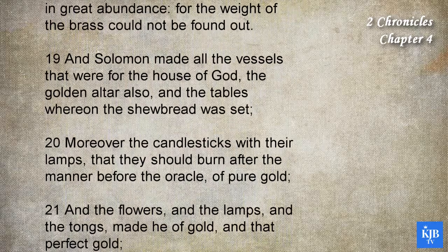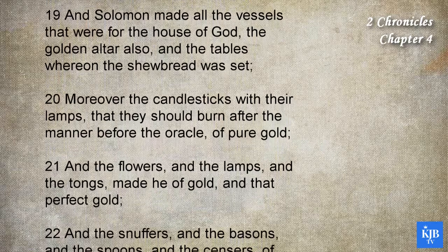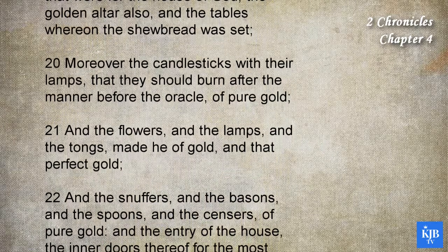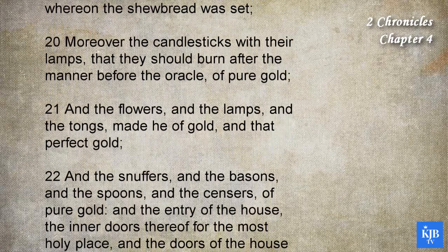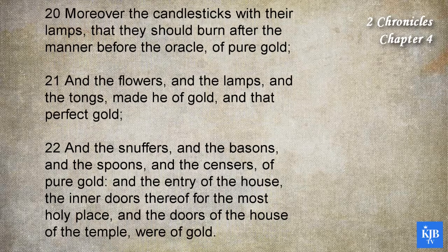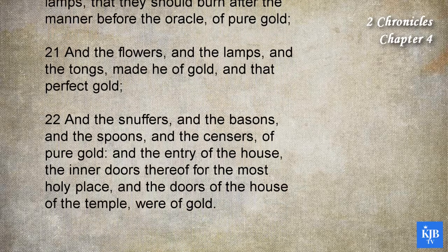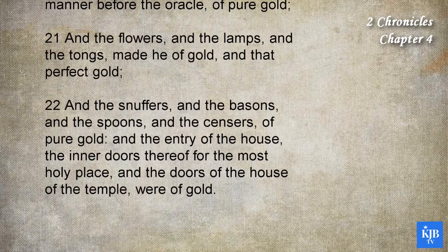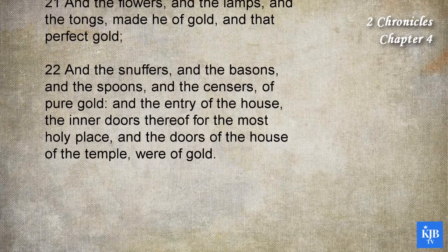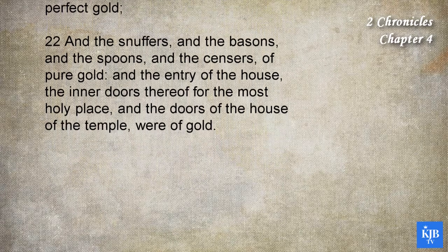And Solomon made all the vessels that were for the house of God, the golden altar also, the tables whereon the showbread was set. Moreover the candlesticks with their lamps, that they should burn after the manner before the oracle of pure gold. And the flowers and the lamps and the tongs made he of gold, and that perfect gold. And the snuffers and the basins and the spoons and the censers of pure gold, and the entry of the house, the inner doors thereof for the most holy place, and the doors of the house of the temple were of gold.